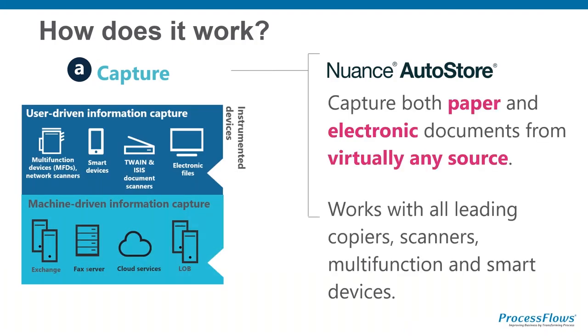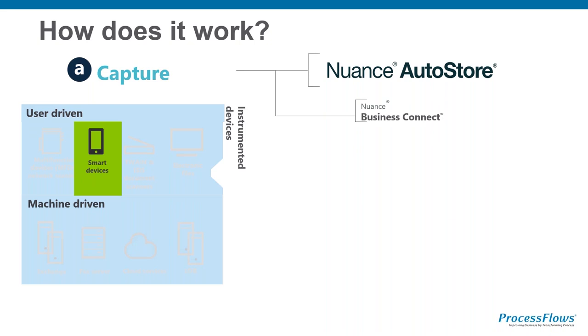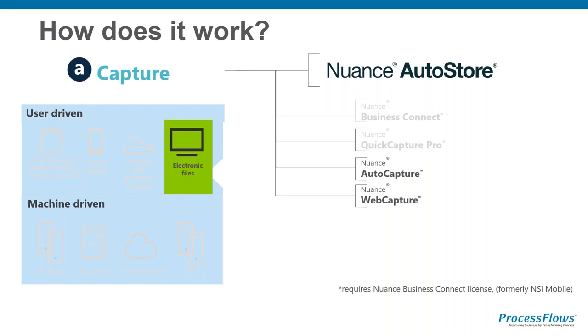So how do we build it? You have AutoStore the product - if you want to use an MFP or bring things in from Exchange like emails, you buy a licence of AutoStore. If you want to add smart devices for input into the workflow, you buy an element called Business Connect. If you want to link into Twain and ISIS document scanners, you buy QuickCapture Pro. And if you want electronic forms coming into the workflow - for instance, right-clicking a document on a website, bringing it into the workflow, doing whatever processes you need, and putting it back into the backend - that's where electronic files can go.